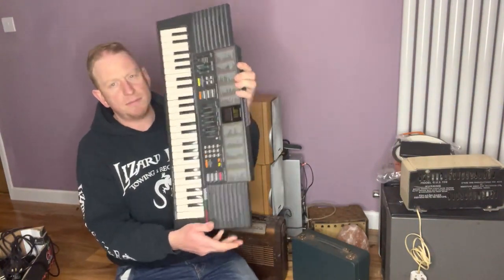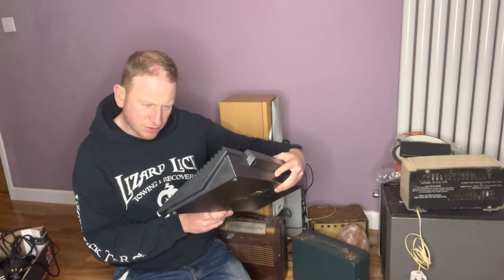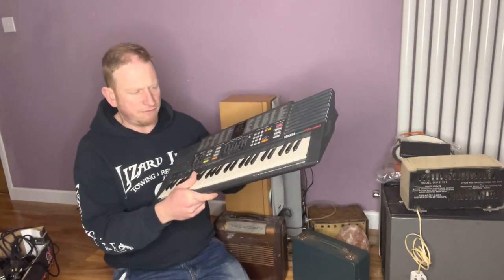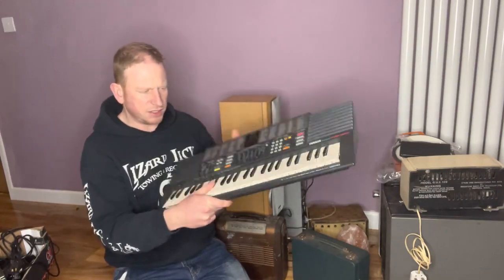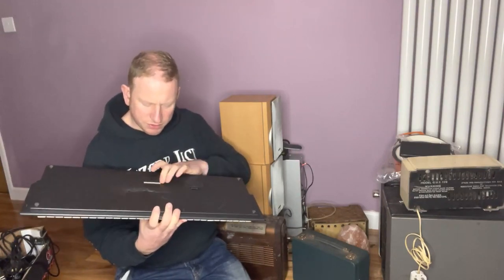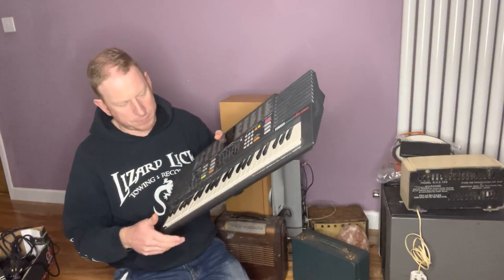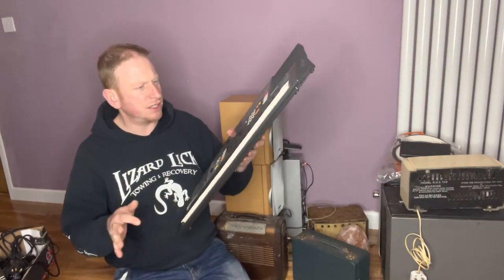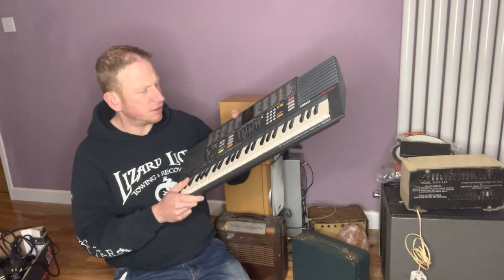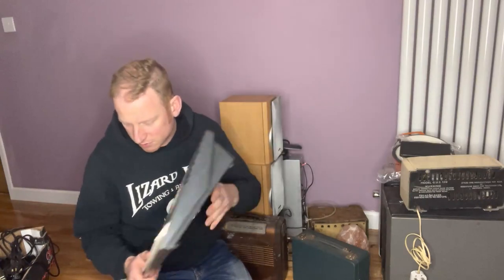I picked up a Yamaha keyboard — this one is a PortaSound PSS-390. I'm not sure on the value of this particular model but they usually go for about £40 for this sort of size. It's not a full-size one. I do need to put a 9-volt power supply with it, which I will do. Those usually cost about a pound and I've got quite a few that I keep for this sort of thing. So assuming it works, I'll be looking at around £30 to £40 for that.